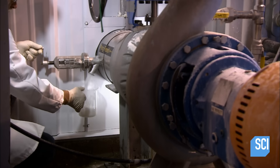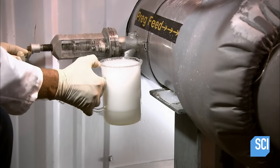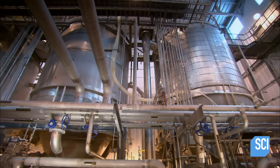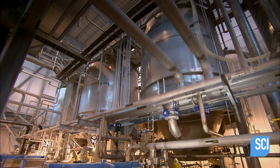Inside, a technician tests the liquid and confirms that the level of sodium bicarbonate is adequate. Then the brine flows through several tanks where heat exchangers gradually cool it.